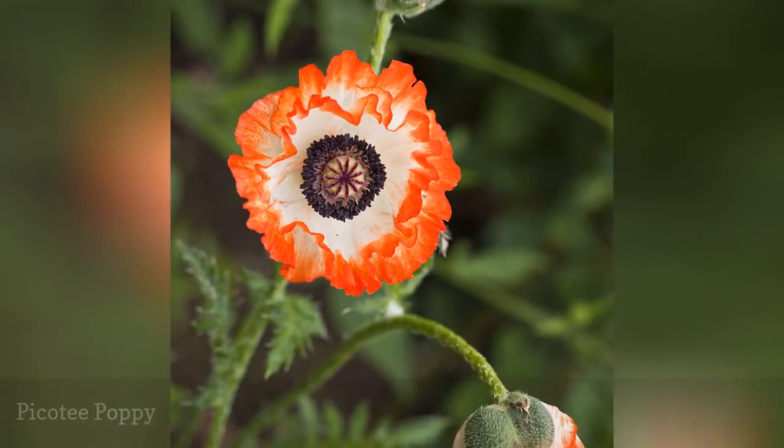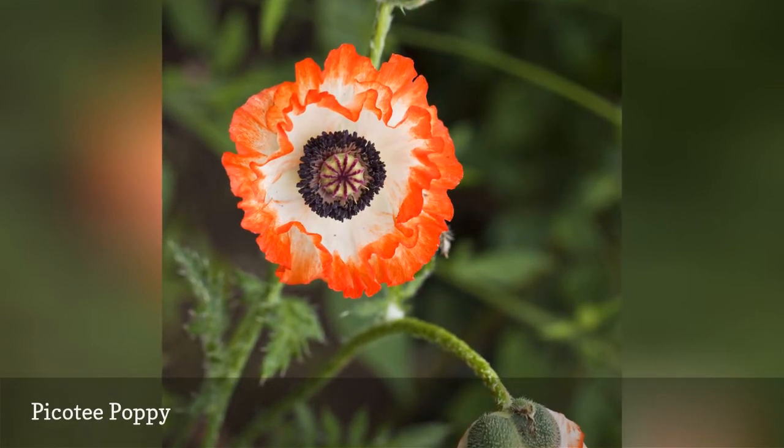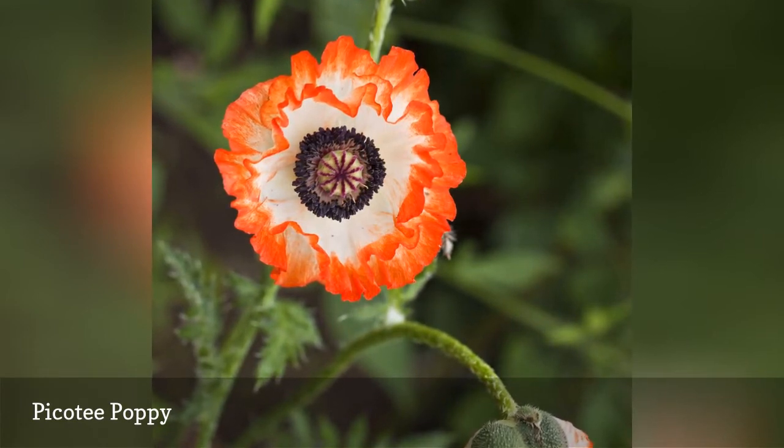Do you have room in your flower border for a few Piketty Oriental poppies? The fully double blooms sport creamy centers with frilled orange edging, and add something special to any cut flower arrangement.